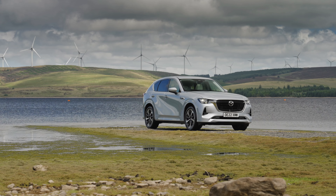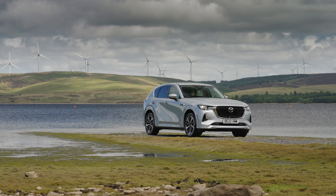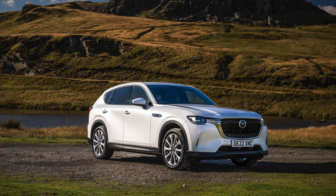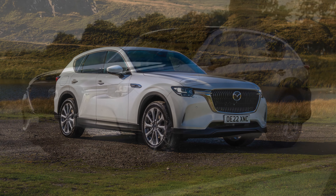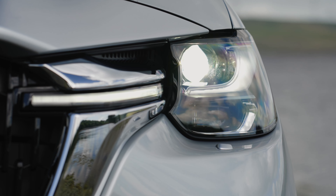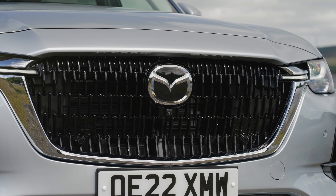Across the three trim levels offered in the UK there are small areas of distinction to ensure that each model has its own look and customers can have their CX-60 suited to them. The Exclusive Line features 18-inch grey alloy wheels and dark wheel arch mouldings, combined with a chrome finish to the signature wing grille surround, while the grille itself is finished in gloss black.